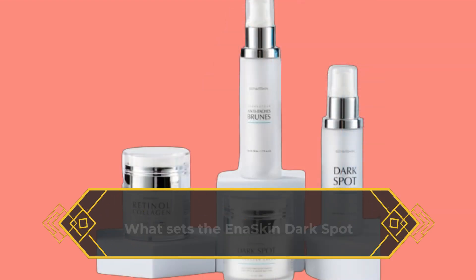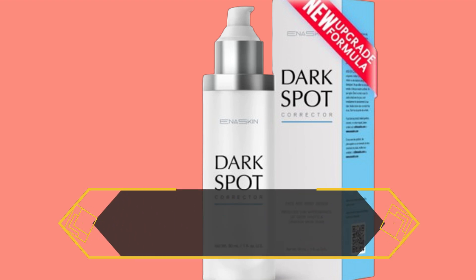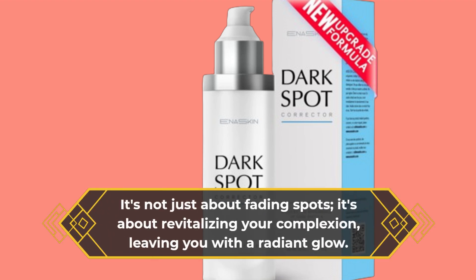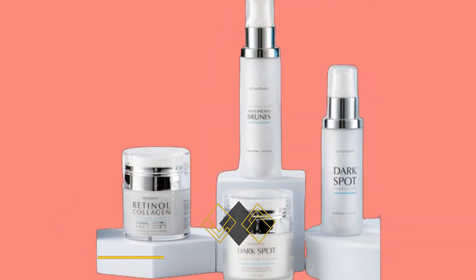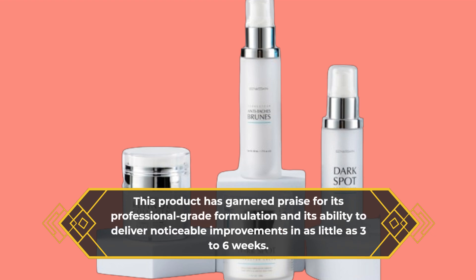What sets the Ina Skin Dark Spot Remover apart is its commitment to quality and efficacy. It's not just about fading spots — it's about revitalizing your complexion, leaving you with a radiant glow. This product has garnered praise for its professional-grade formulation and its ability to deliver noticeable improvements in as little as 3 to 6 weeks.